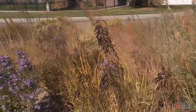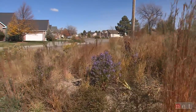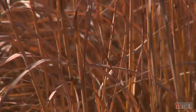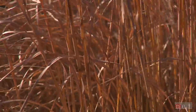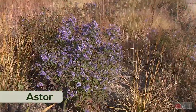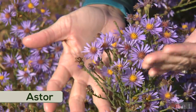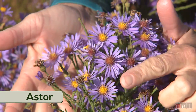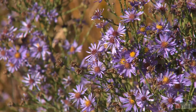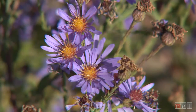Beautiful asters, grasses and shrubs that give the exclamation point to the end of the season. Today we're going to talk about some of the textures and colors to wrap up the season and take us into fall. In front of us we have beautiful fall asters. This variety is October Skies — great upright form, super color. It has this magnificent structure that really adds to the landscape. It's been a wonderful pollinator all throughout the fall for the many painted ladies that have traveled through.